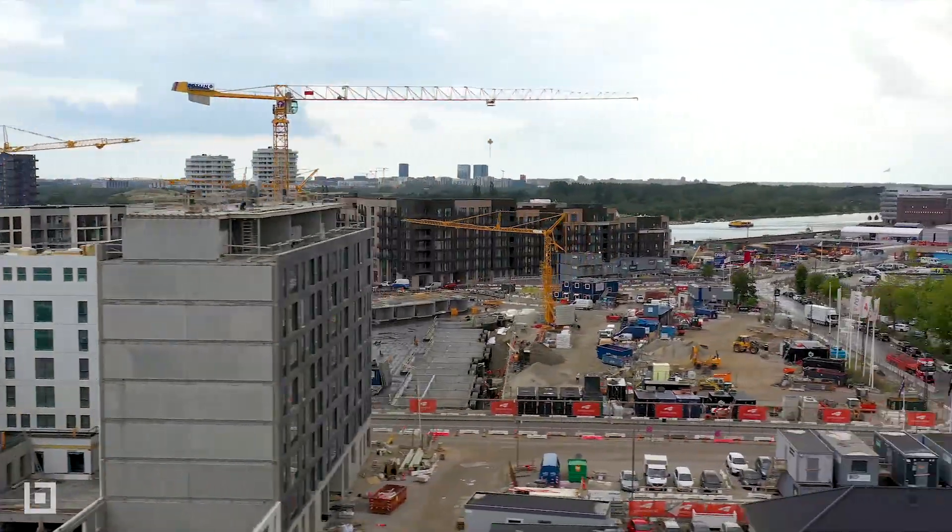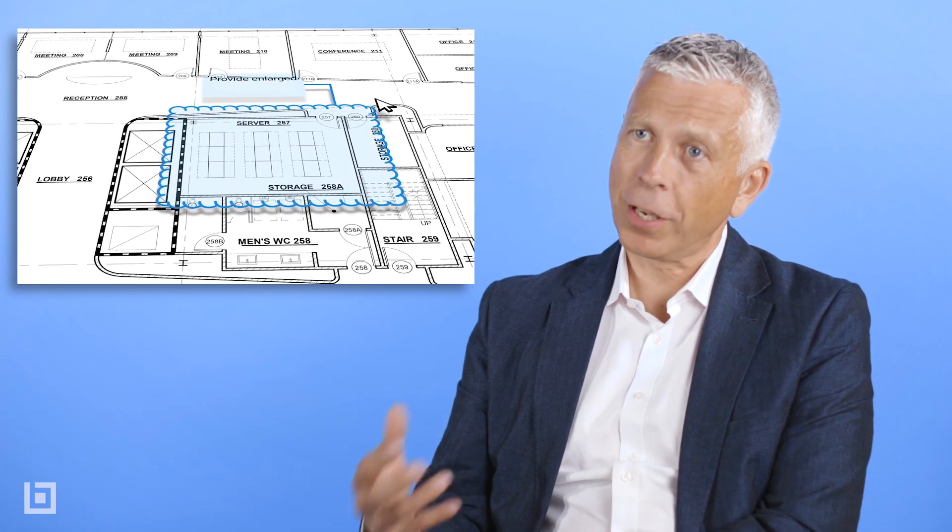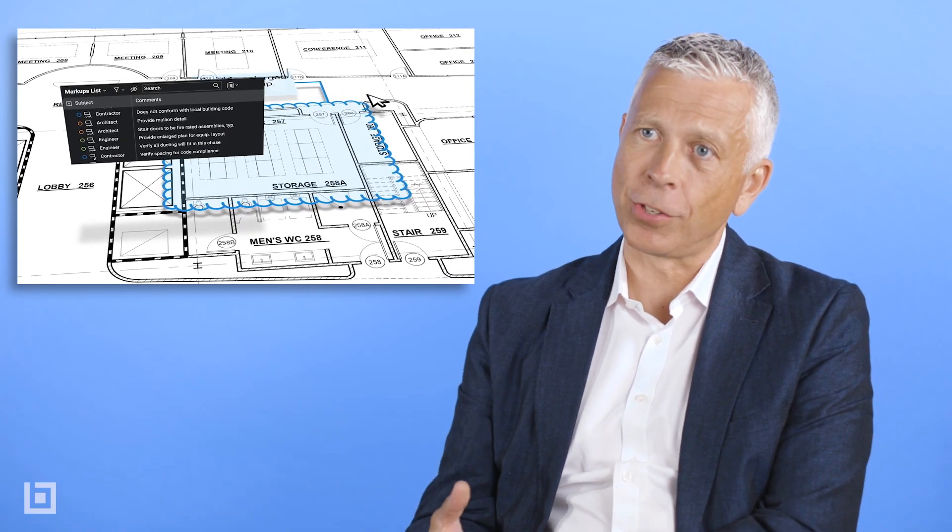Our expectations with using Bluebeam Review was that if we could actually use the markup tools, which actually standardises everything, it starts to look like a proper professional document. We chose Studio Prime probably about two years ago now.